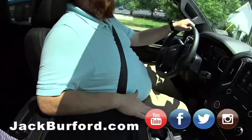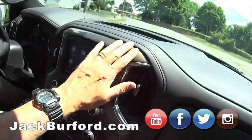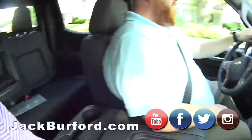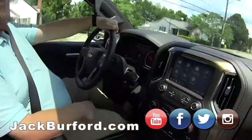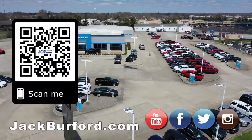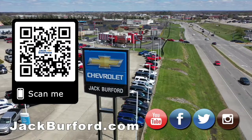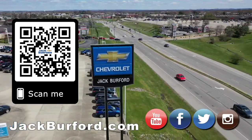This truck is gonna be all over social media and it will not last long. Look at that high country bronze — I love it! Come see it, check it out. Why would you buy a vehicle anywhere else? Make sure to visit us at jackburfer.com and subscribe to our YouTube channel.